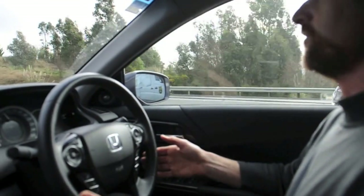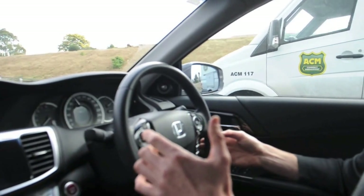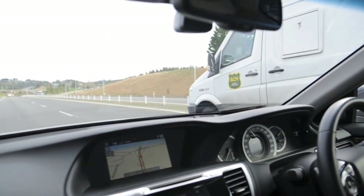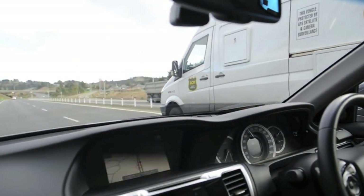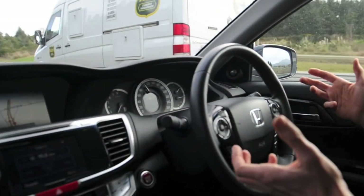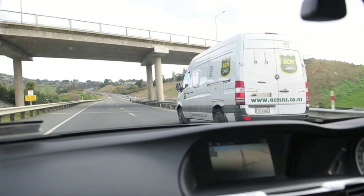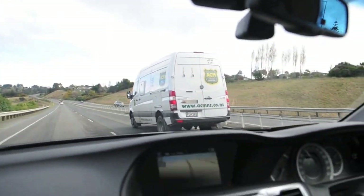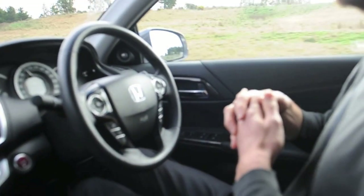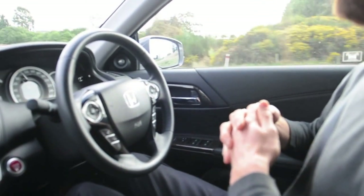Now we're steering up over this crest. It's basically tracking the lines — it needs a good sight on the lines to keep the system operating. Sometimes when you're coming up over crests you may not always pick them up, but it's pretty good. We'll try this gentle right-hand corner now. It's quite counterintuitive when you have any sense of sitting here with your hands off the wheel.